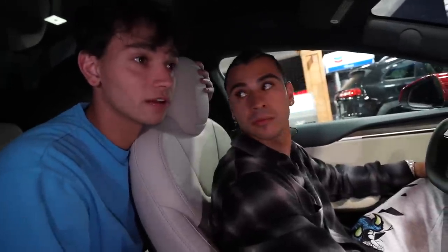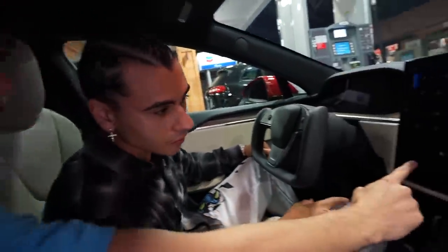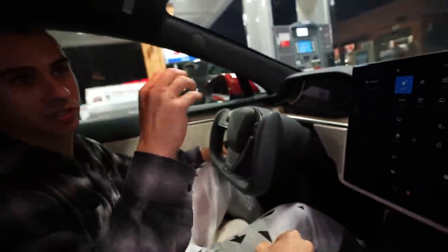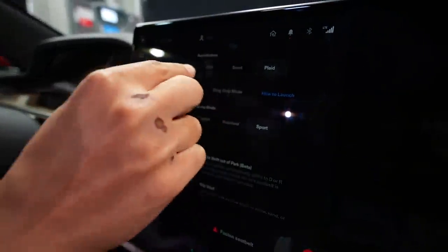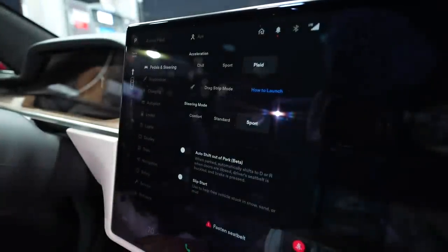This is basically a whole new Tesla — the screen is a whole new setup. It has a drag mode, and settings all the way from sport to plaid mode, which is the fastest. That's where you're going to get your 9.2 second quarter mile. You've got modes right here — pedals and steering. You can choose from chill, sport, or plaid, and match up the steering on the other side as well for handling. This car is made to race.